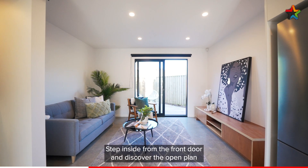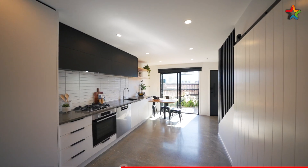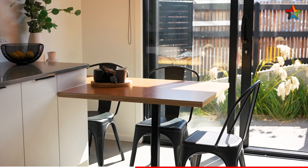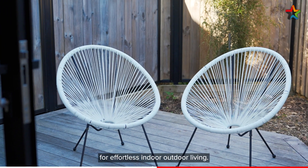Step inside from the front door and discover the open plan layout that connects the living, dining and kitchen space. Step outside to your private deck for effortless indoor outdoor living.